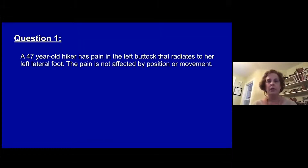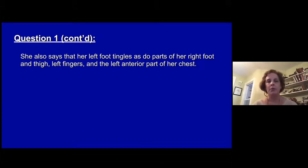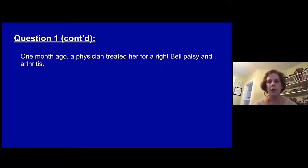The first question: a 47-year-old hiker has pain in his left side that radiates down his left leg. The pain is not affected by position or motion. She also says that her left foot tingles, as do parts of her leg and thigh, left fingers, and left anterior portion of her chest. A month ago, a physician treated her for a right Bell's palsy and arthritis.